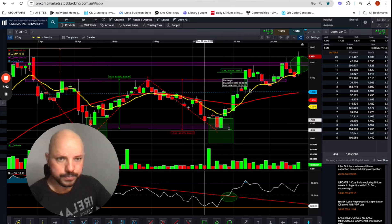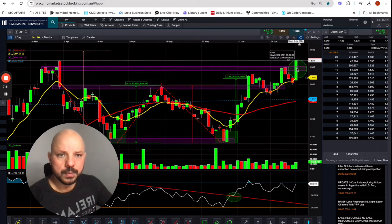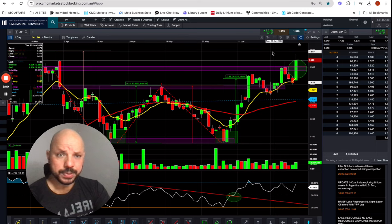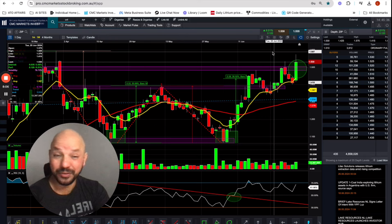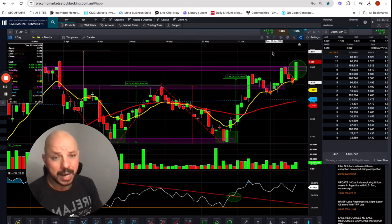Looking at the chart: high volume, big green candle. For me, I would really want to see ZIP closing well above $1.55 — hopefully around $1.59 or $1.60. That would be a massive green tick for buying, and we'd likely see institutional investors buying in as well, which is generally what happens. But if it doesn't happen, I don't think it's a buy. The big red flag remains that ZIP is trading at FOMO levels.